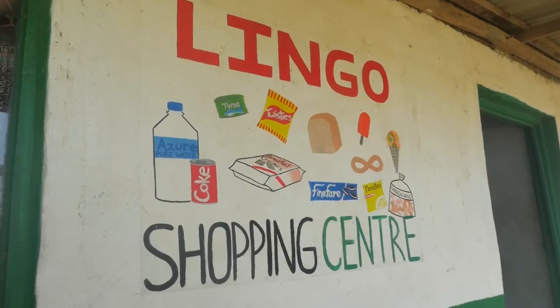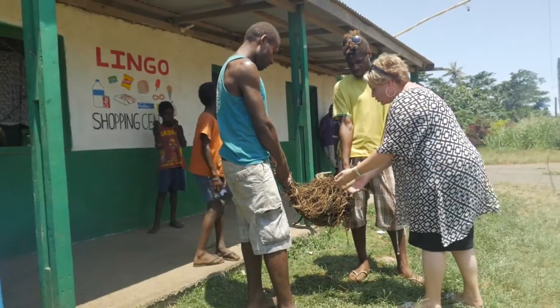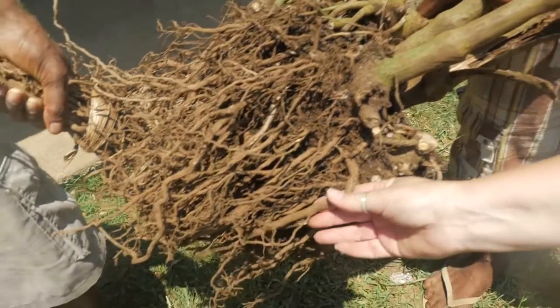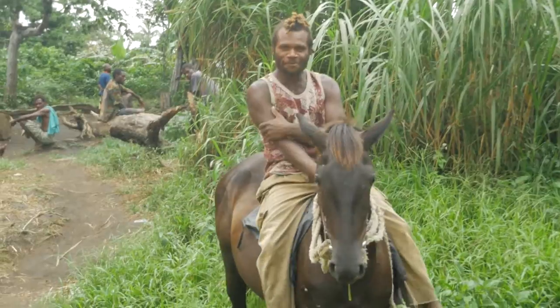We stopped at the Lingo Shopping Centre with its recognisable brands painted on the wall, and met these guys who showed me this kava root, which will end up here later on tonight when the men of the village will gather to chew the fat.